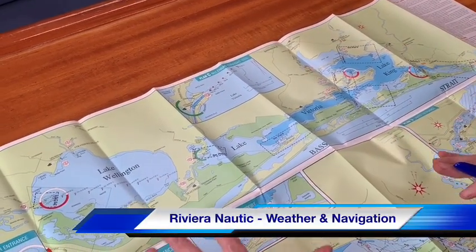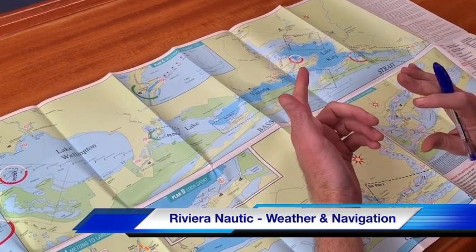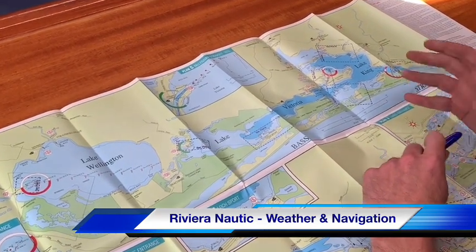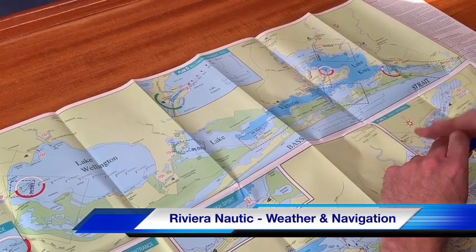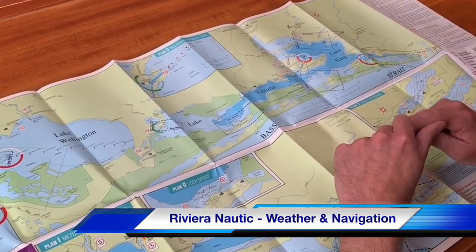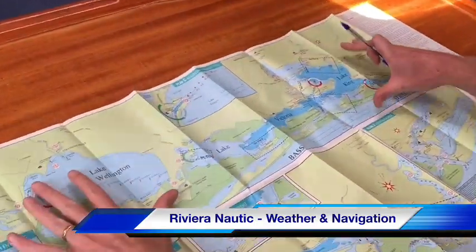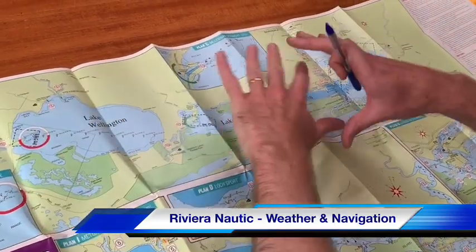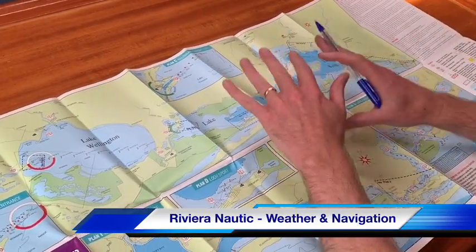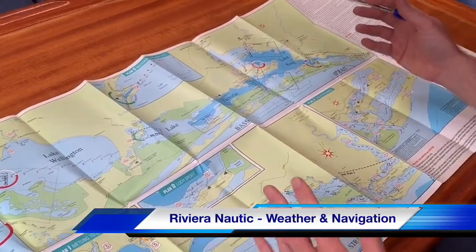This is the Gippsland Ports Boating Guide — you can do all your navigating via this guide. There's also an electronic version on our website that converts your smartphone into a chart plotter, which is a really handy tool. For this presentation we'll look at the paper maps on board. The top section gives an overview of the whole lake system, great for orientation, but when planning a voyage or navigating underway, always use the most detailed plan available.